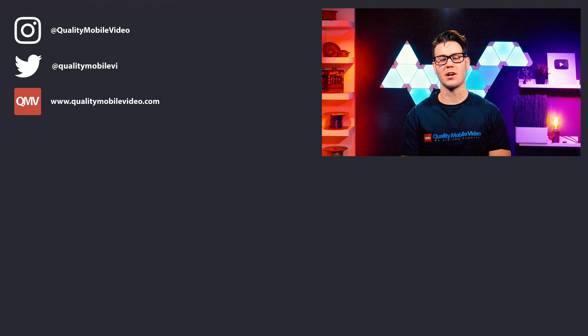Be sure to go to qualitymobilevideo.com to get all of your car audio and video gear. Links for everything are below. If you enjoyed this video, go ahead and click that like button, join the conversation below, and subscribe to our channel if you're new. Thanks for watching.